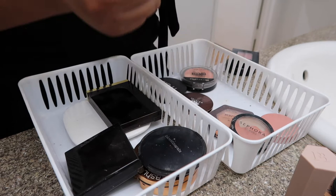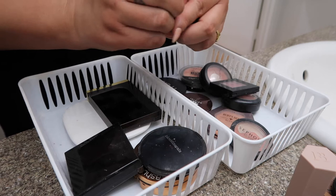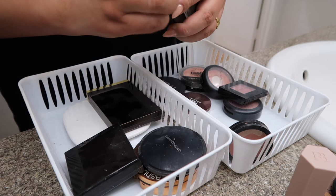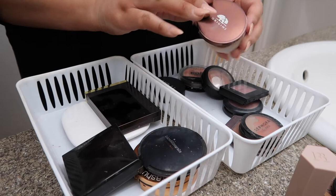This one is Gingerly from MAC — this is my favorite, favorite, favorite blush. This is my second time going through this one, so I'm keeping that. This one's Tarte in Happily — I don't really care for this one, so this is going to go away. This is the Burt's Bees blush in Toast Cinnamon. I actually do like this color — it's more like a bronzer color. This is the Origins — I think I got it from Cosmetic Company. It's really pretty, I love it too.